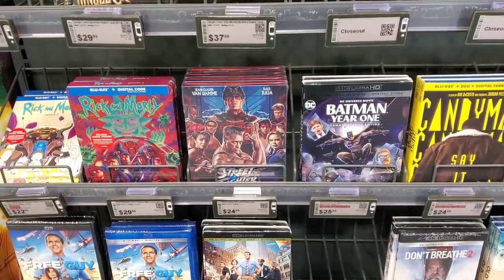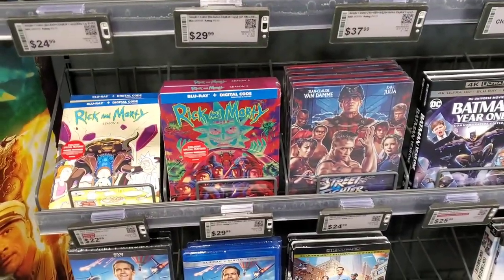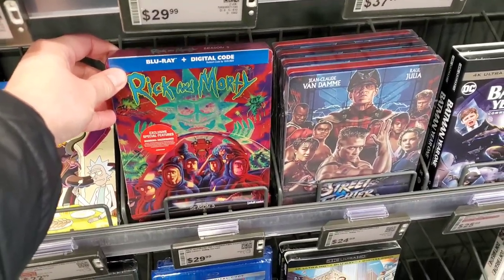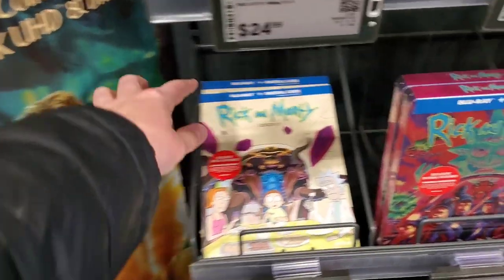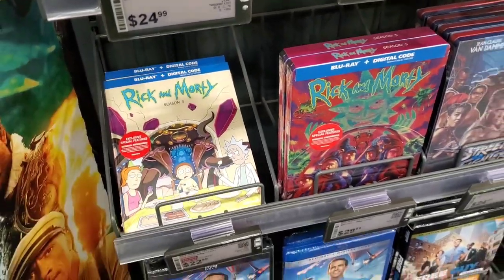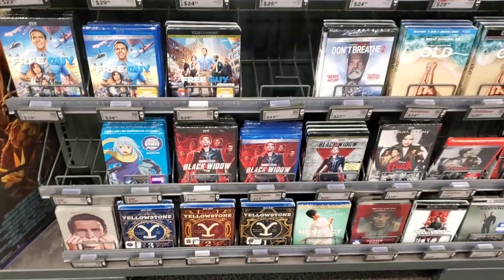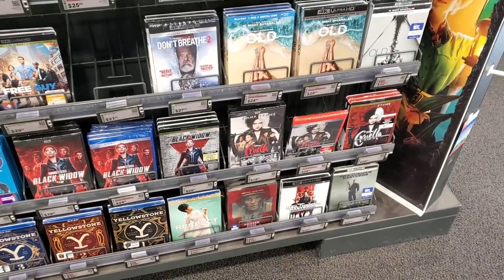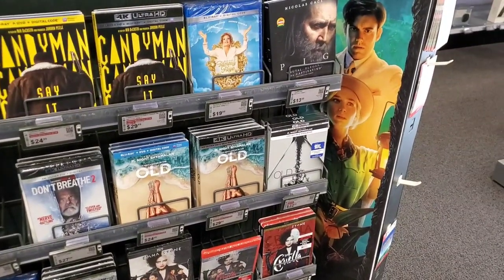So depending on what else I see today I might get that just to get something — how pathetic is that? Right next to it we have Season 5 of Rick and Morty steelbook which looks really awesome. If I'd seen Rick and Morty I would pick that up, but I haven't. They also have the Blu-ray right next to it that has a cool cover too. Everything else is things we've seen over and over: Free Guy, Black Widow, Yellowstone, American Psycho steelbook, Respect, Hacksaw Ridge, Cruella, Don't Breathe 2.